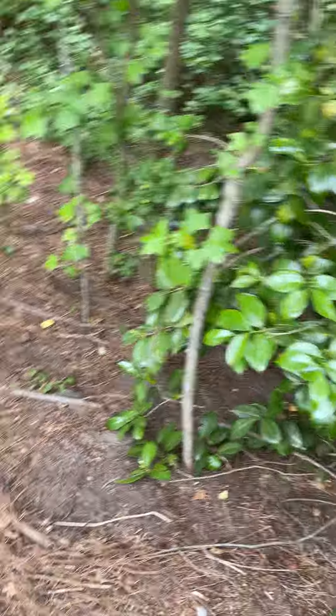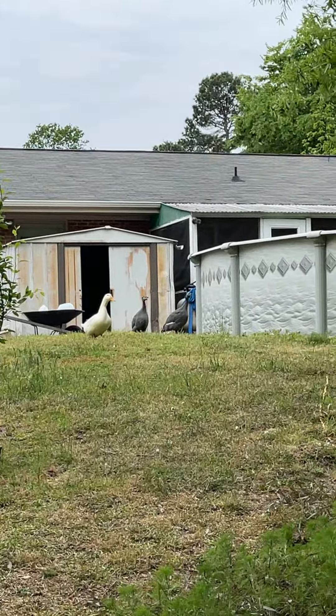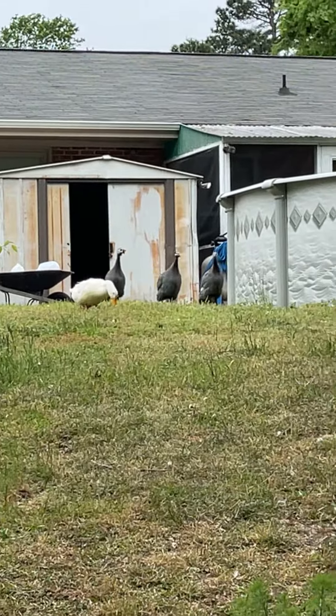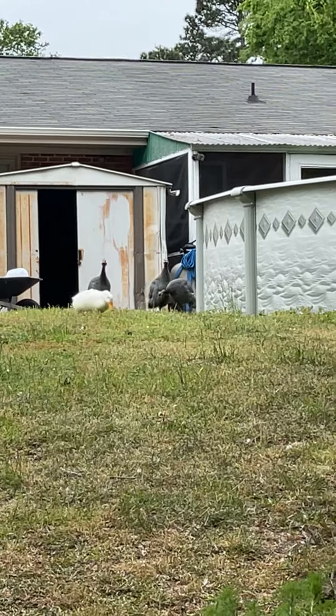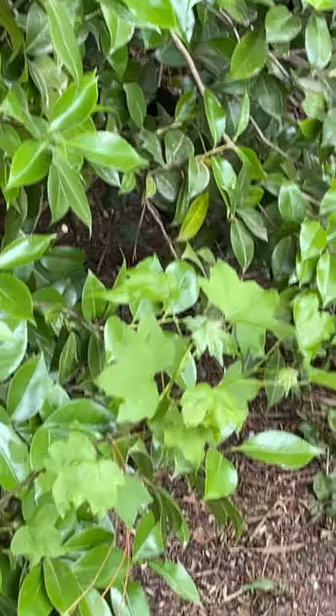Here are some of the guineas and a duck that I also ordered from Tractor Supply online through Hoover's — also thriving. I highly recommend them because even if chicks do come dead, you will get your money back. This is not the first time I've gotten some dead and been refunded, so I do recommend them.